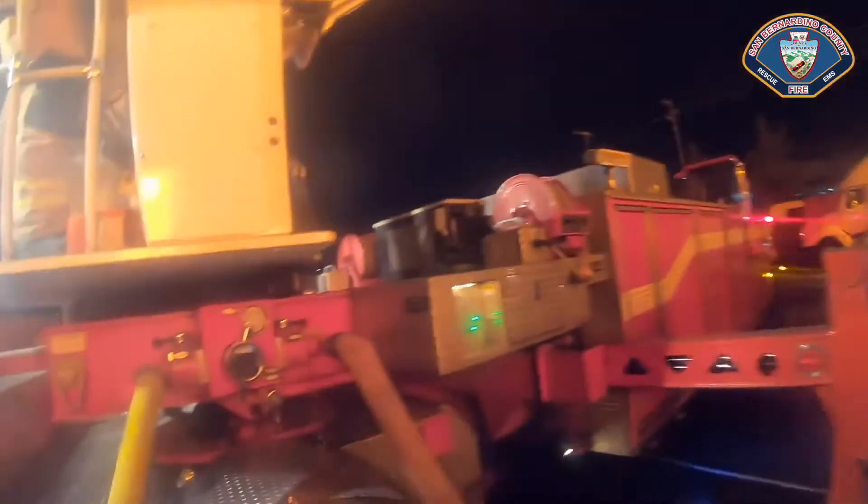We just got here behind you. Let's get a hydrant right here on the corner, and let's get a master stream in service. Let's try knocking down some big water before we have to stretch too many hand lines.